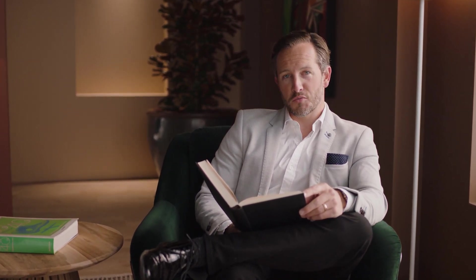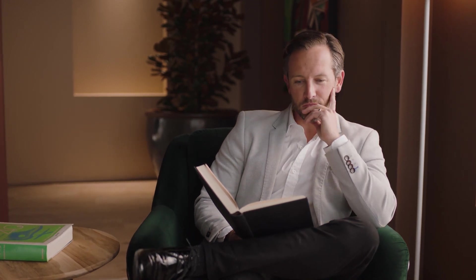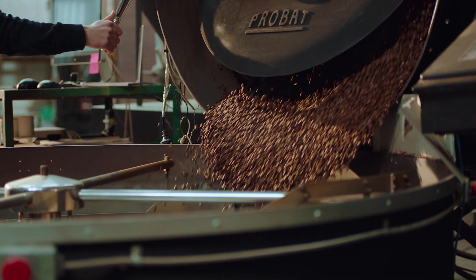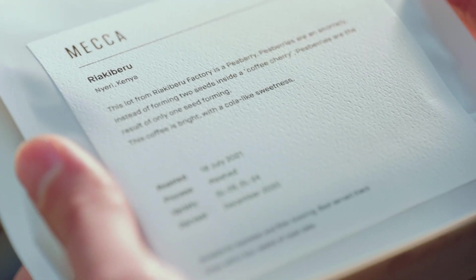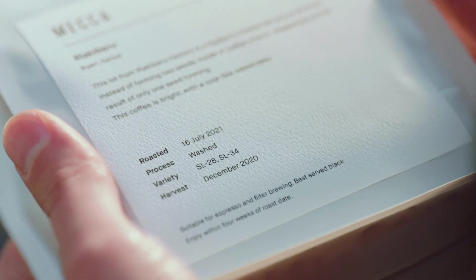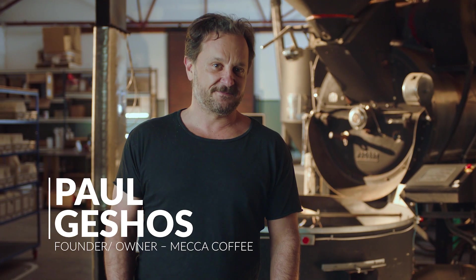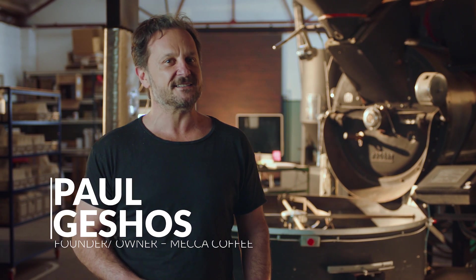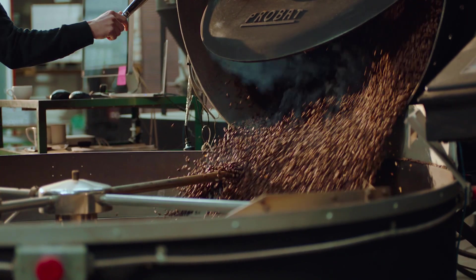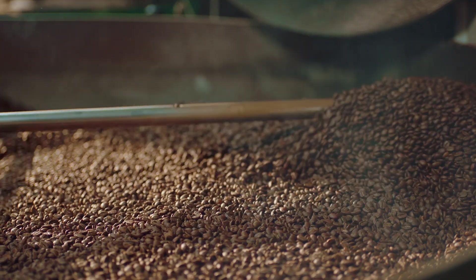It starts with freshness, but you don't want too-fresh coffee. Beans are at their peak flavor from about 5 to 30 days out of roast. Immediately after being roasted, coffee releases CO2, so using it before that five-day mark makes it a bit more challenging to work with.